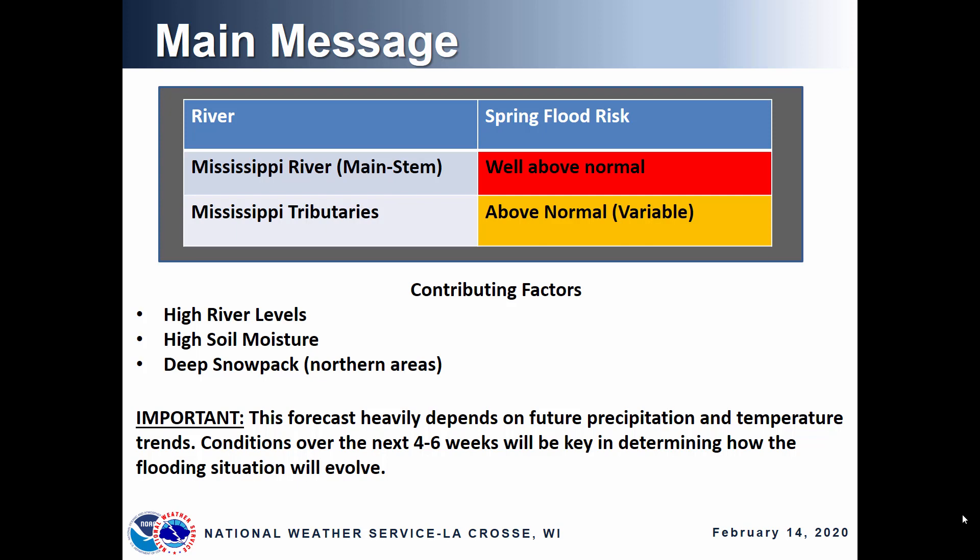It is important to remember that this forecast depends heavily on future precipitation and temperature trends, so the conditions over the next several weeks will be key in determining how the flooding situation evolves this spring.